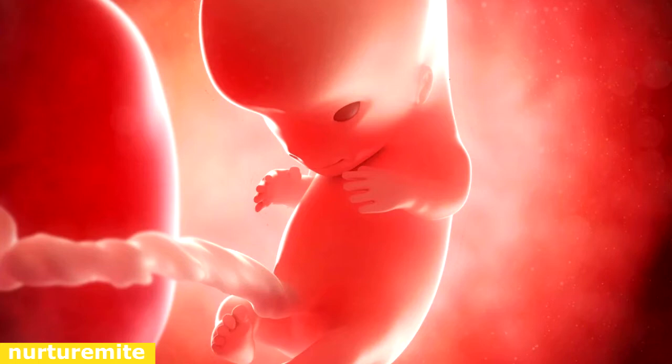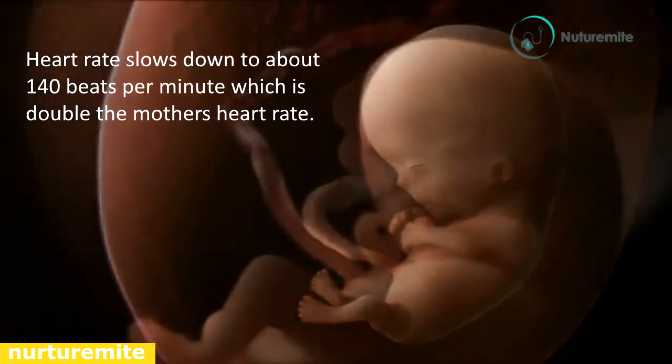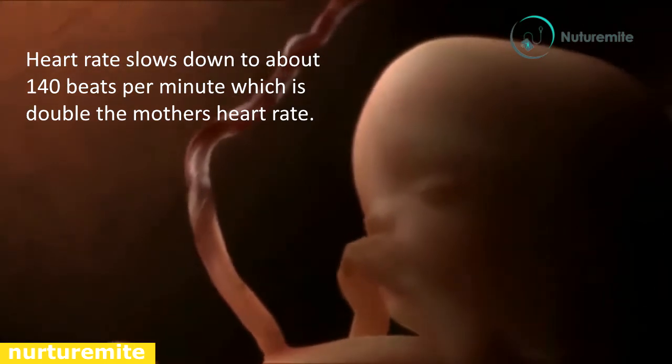Small movements can be detected only through ultrasound scan. The heart is fully developed with four chambers. Internal organs — kidney, brain, liver, and intestines — start functioning. Elbows and knees start to bend.